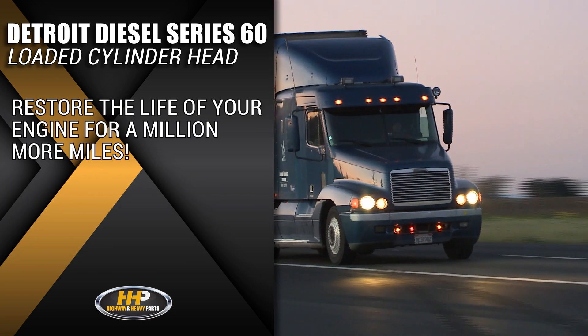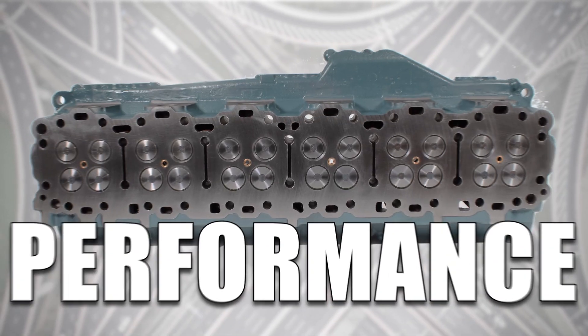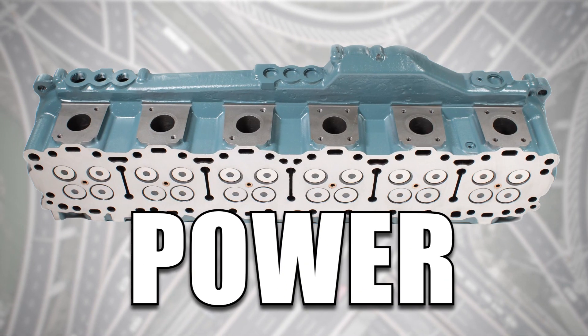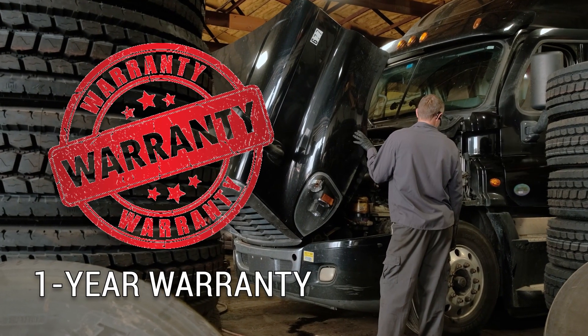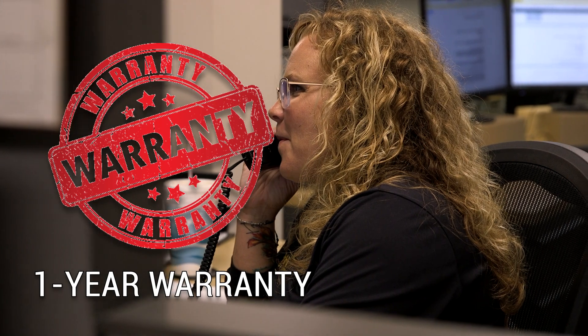Restore the life of your engine for a million more miles. Quality, performance, and power — backed by a one-year warranty and industry-leading service from our ASC certified parts technicians.